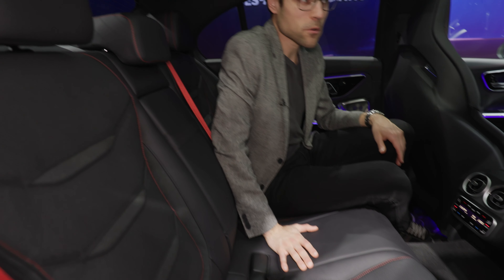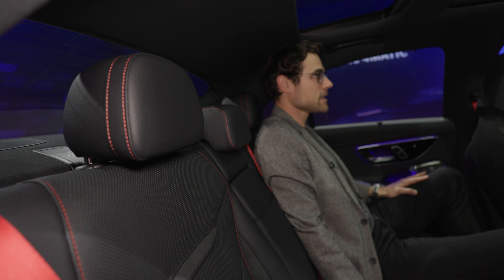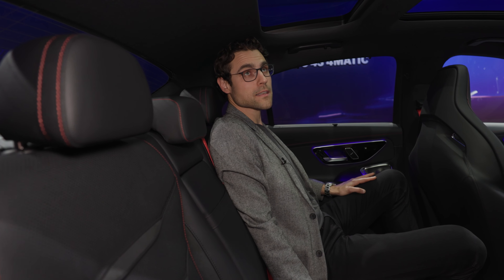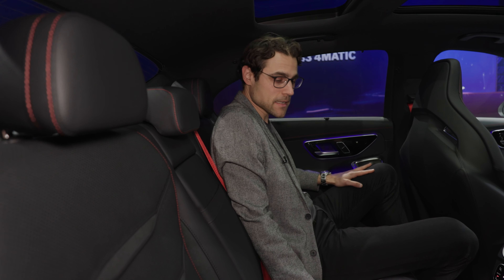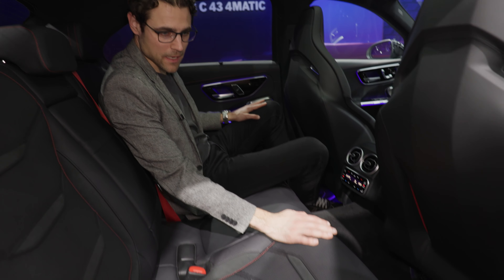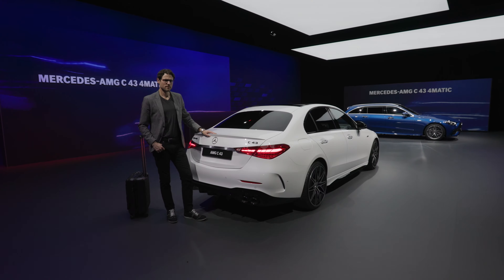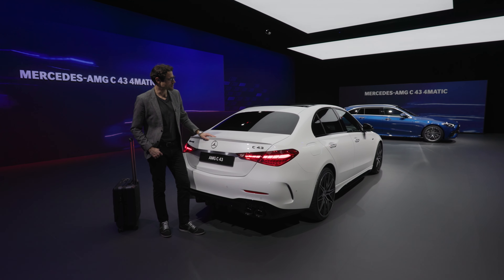The only issue headroom-wise is that at 6 feet or 6 foot 1, I do hit my head here — that is a disadvantage of the sedan. And when you have the animal skin upholstery pack, these edges here might look a little weird after a while.